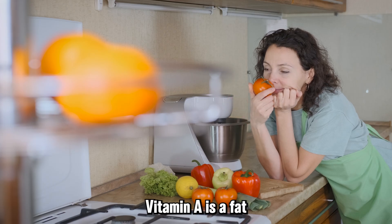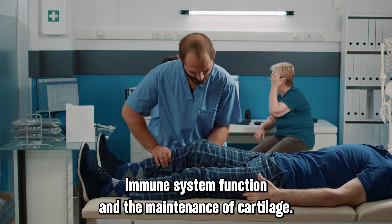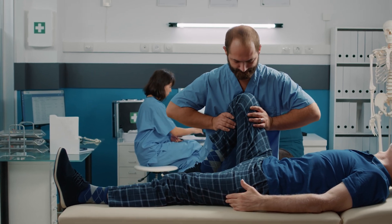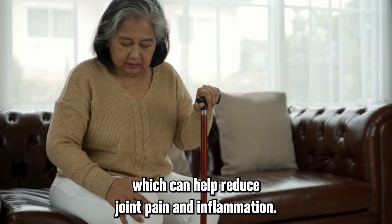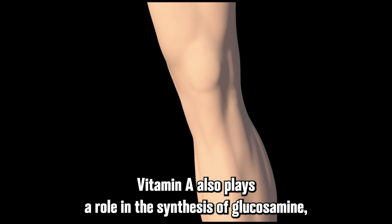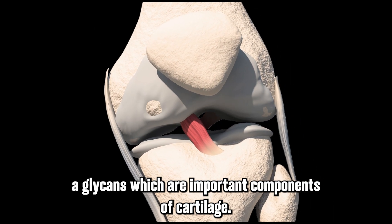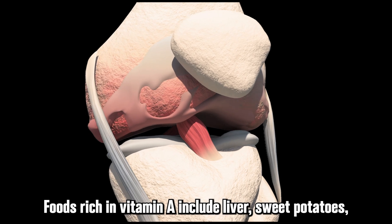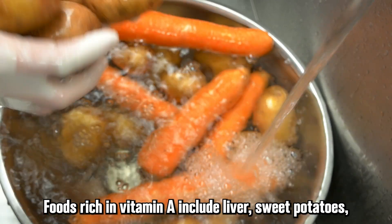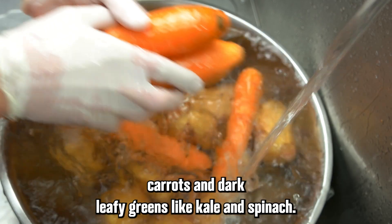Vitamin A is a fat-soluble vitamin that is essential for bone growth, immune system function, and the maintenance of cartilage. It has anti-inflammatory properties, which can help reduce joint pain and inflammation. Vitamin A also plays a role in the synthesis of glycosaminoglycans, which are important components of cartilage. Foods rich in vitamin A include liver, sweet potatoes, carrots, and dark leafy greens like kale and spinach.